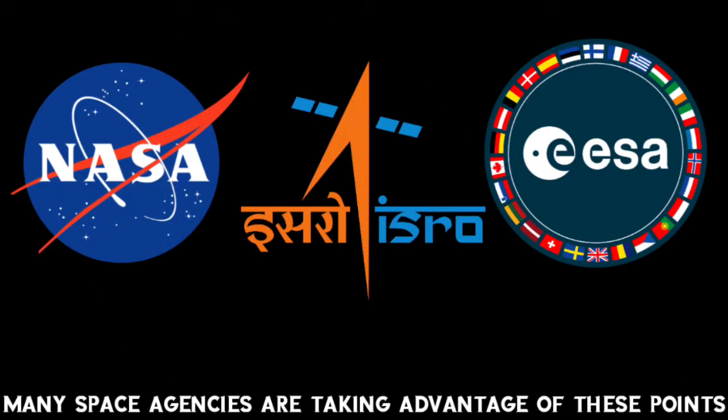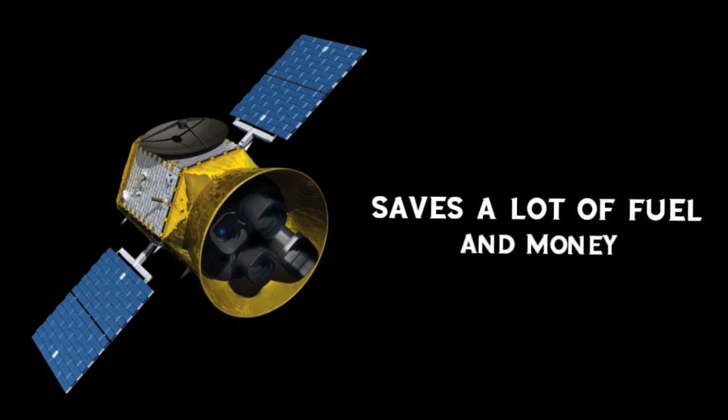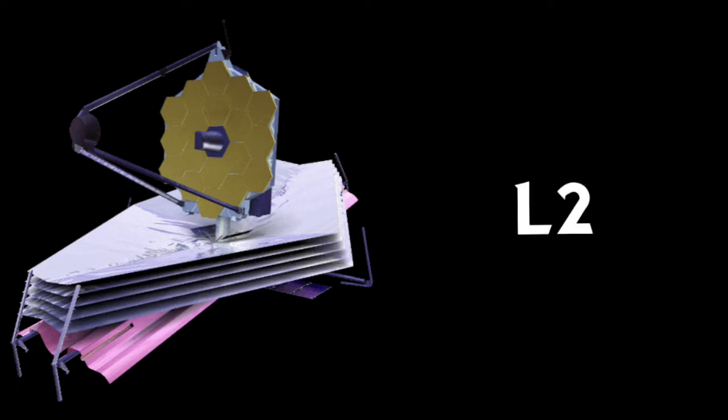Many space agencies are taking advantage of these points to place satellites in orbit for many years without using a lot of fuel. The recent launch of the James Webb Space Telescope will have its final deployment at L2. Future missions like Aditya L1 by ISRO and ARIEL by ESA will also have Lagrange points as their resting place.